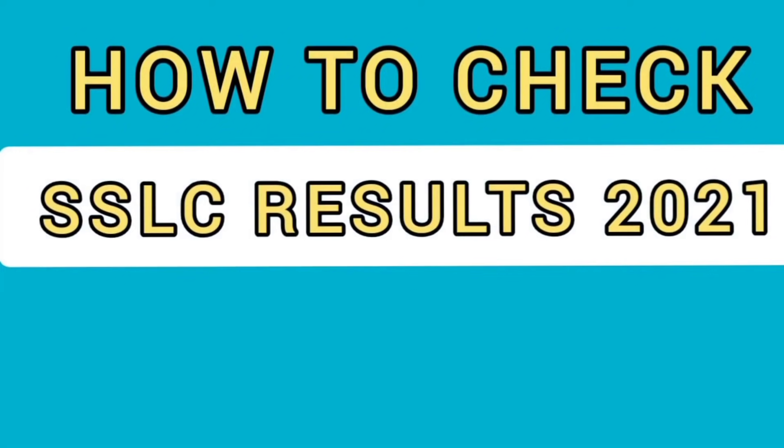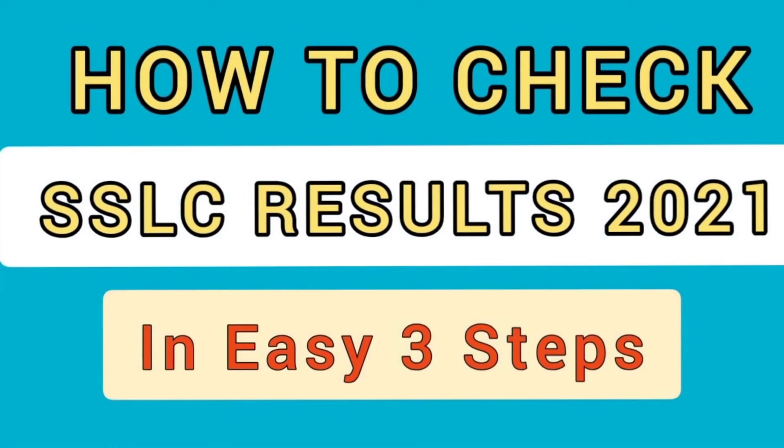Hello dear students and teachers, welcome back to my channel. In this video we will learn how to check your SLC exam results in 3 steps.